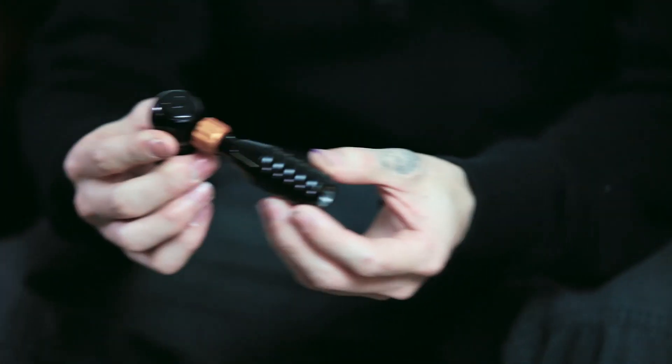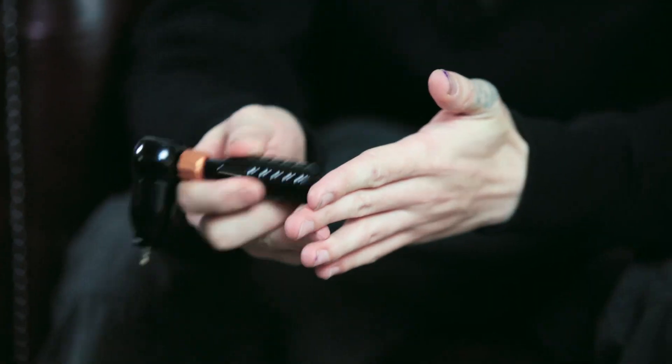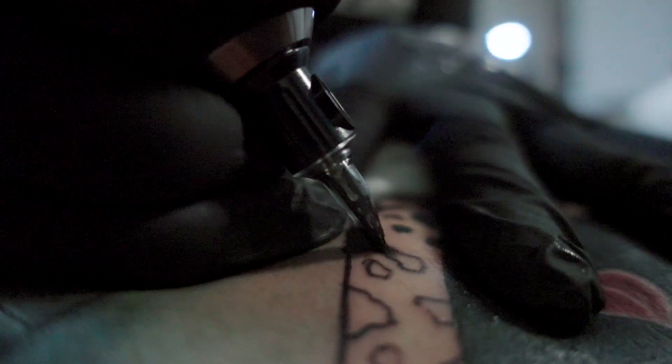For the more graphical elements in my work, I like to use the Thunder. It just really puts lines in very easily. I can just do a single pass line and know that it's put in the skin solid. It also has a much larger stroke. I like to run the needle out quite far when I'm doing my lining, so that's a big advantage.